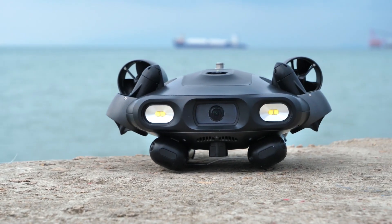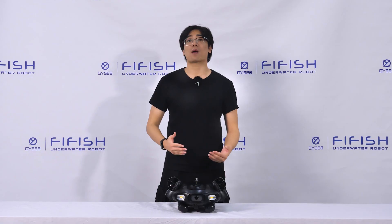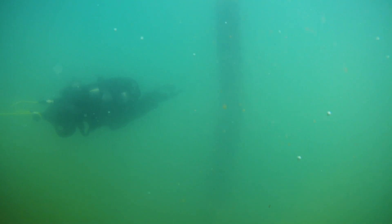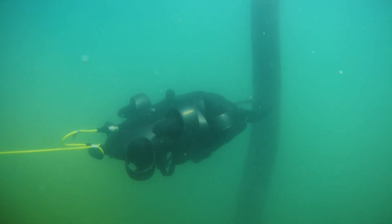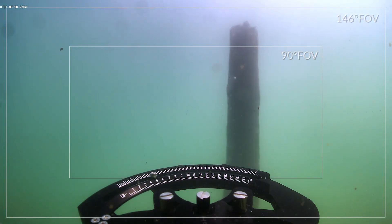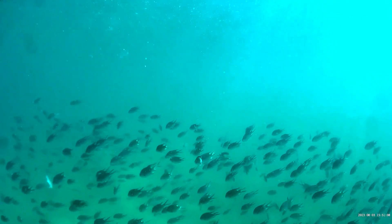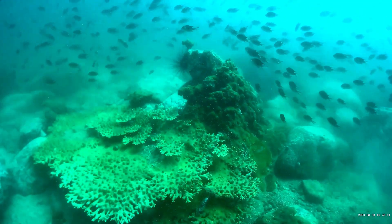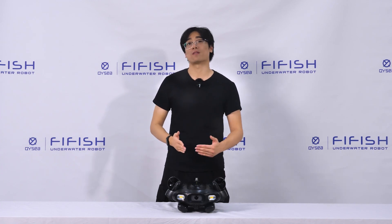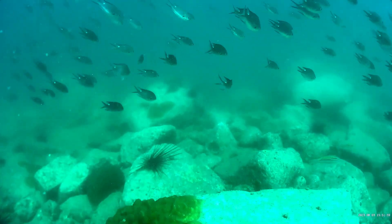One of the features of the FireFish eGo is its ultra-wide and clear camera system that can capture stunning underwater images and videos. The camera has a 176-degree wide-angle lens that can cover a large area and reduce distortion. This means that you can see more of the underwater scenery and capture more details in your shots.